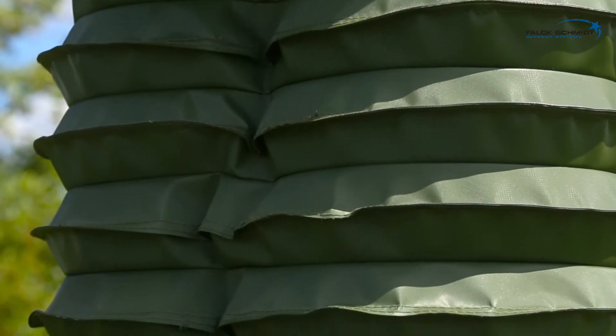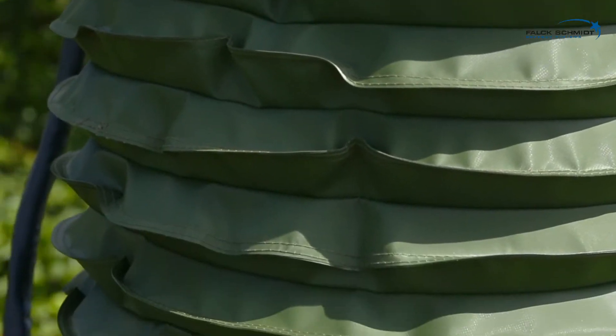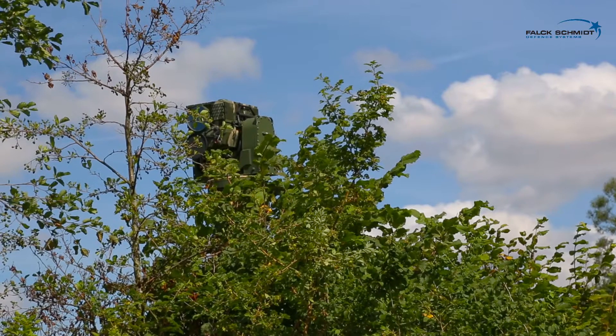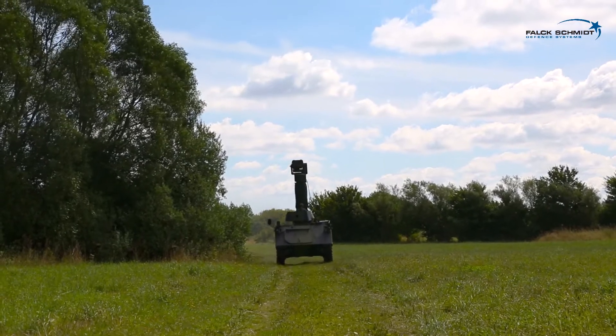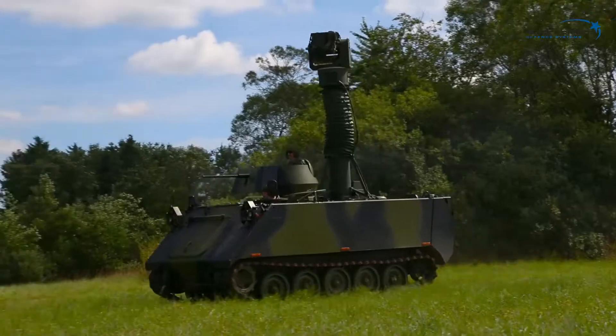Each mast section has an independent drive system, so even if one section is damaged, the rest of the mast will still be fully operational. The mast is provided with a strong, low-power electric drive with manual backup, which secures high reliability and a functional mast even in rugged terrain.